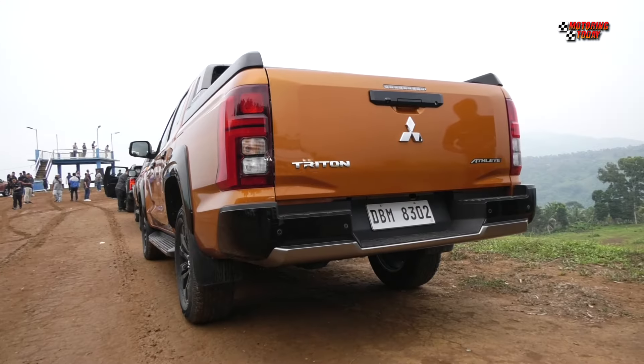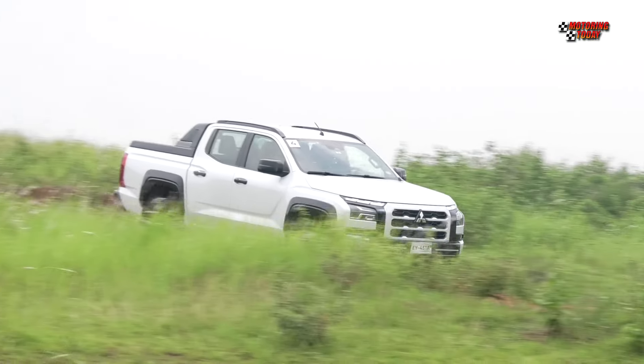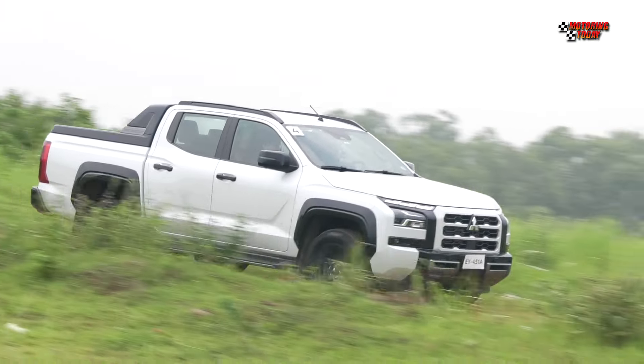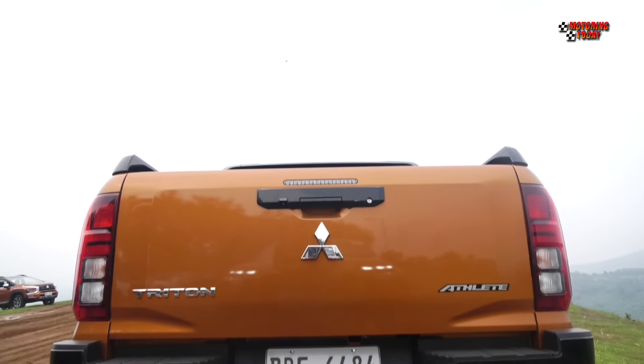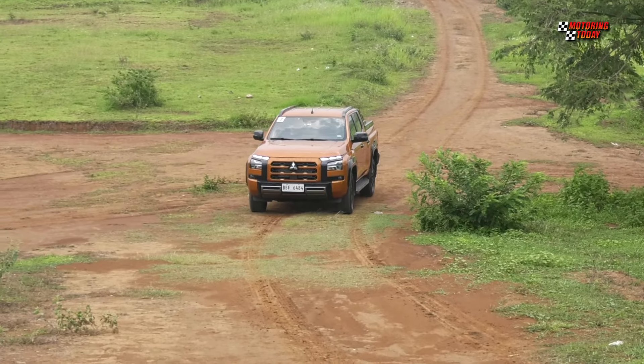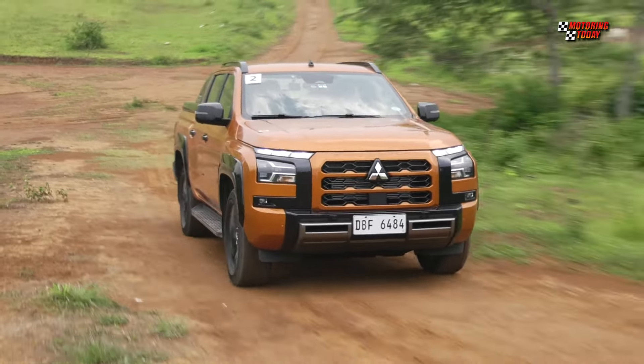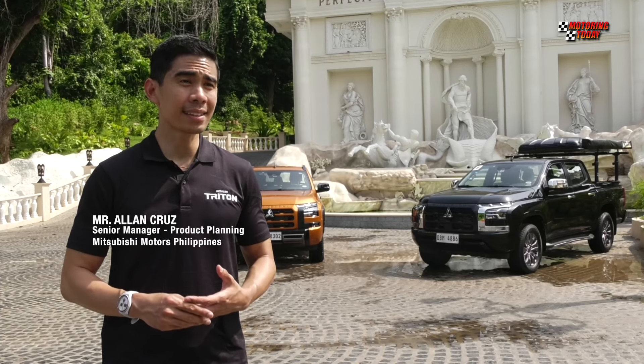The Triton is available in seven variants and three trim levels — GL, GLX, and Athlete — all available in two-wheel drive and four-wheel drive powertrains. For the road trip, Mitsubishi provided the Athlete and top-of-the-line four-wheel drive and two-wheel drive variants.